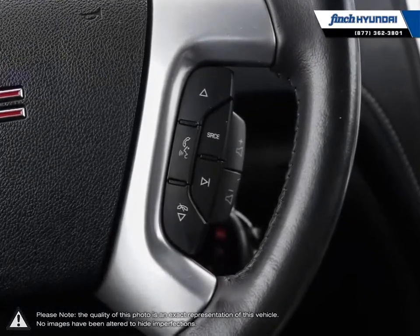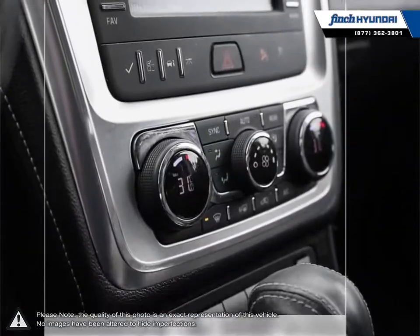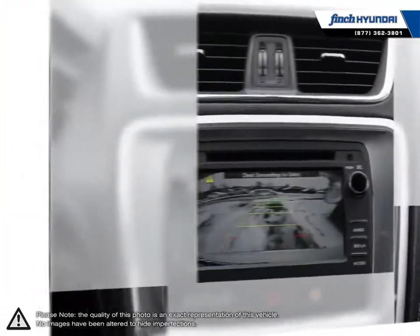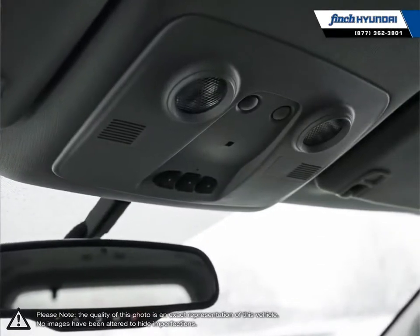Many of our vehicles were bought from us new and traded in, so we know these cars and their history. Our staff is well-versed when it comes to product knowledge and will always do their best to find the right fit for your needs and budget. Our goal is to build relationships that last a lifetime.